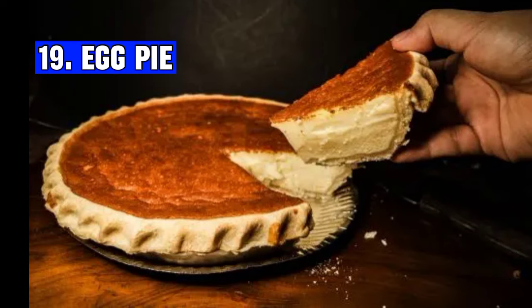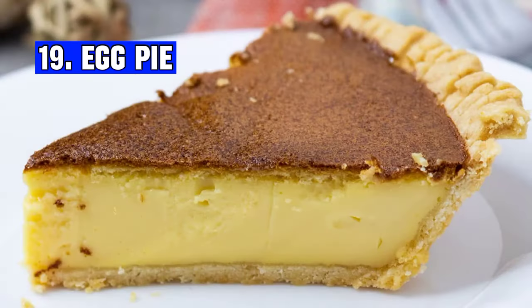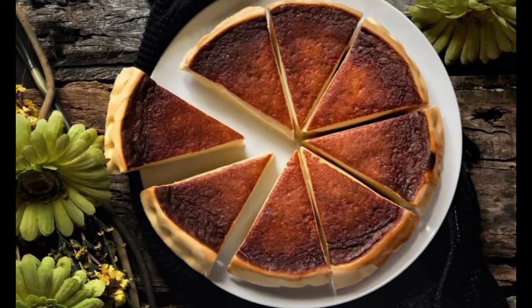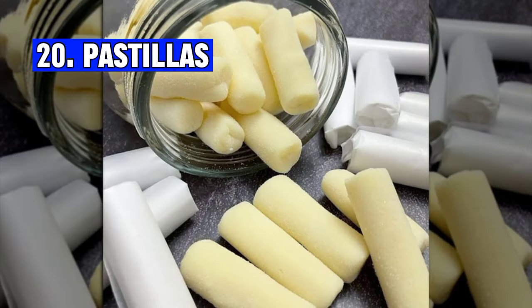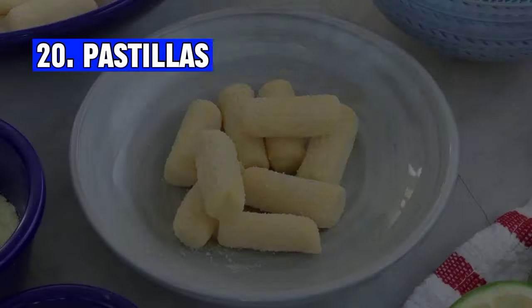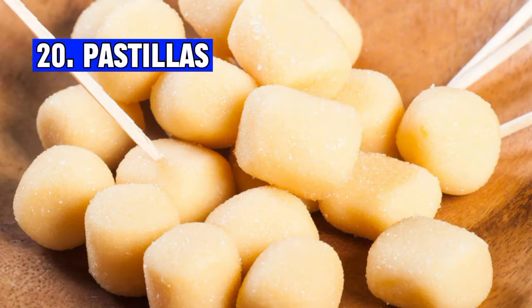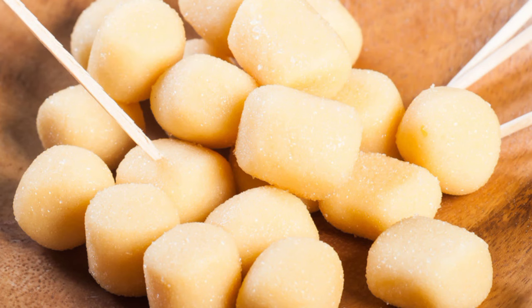Number nineteen: Egg pie is a traditional Filipino dessert made from eggs, milk, and sugar baked into a flaky crust. It has a rich custard-like filling. Number twenty: Pastillas is a sweet Filipino delicacy made from condensed milk and sugar, shaped into small cylindrical pieces and often coated with sugar. It is known for its creamy and milky flavor. What is your favorite Filipino dessert? Let me know in the comments below.